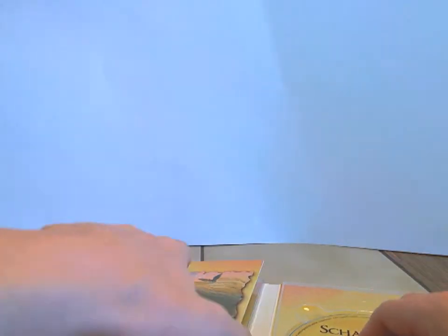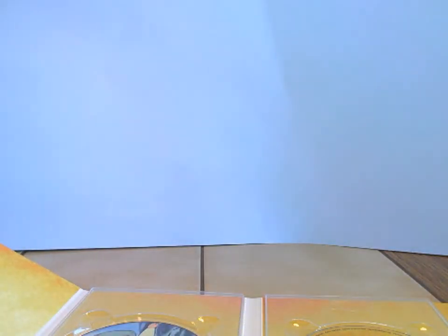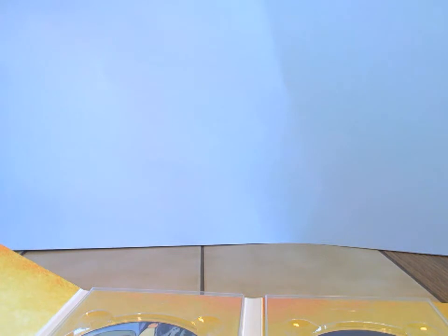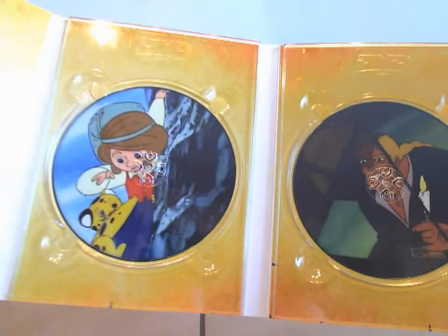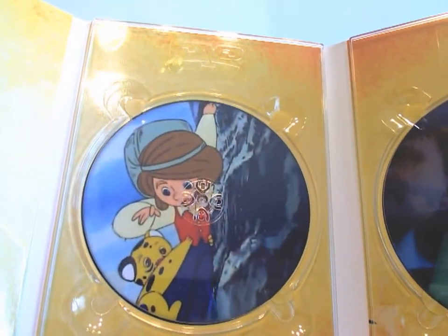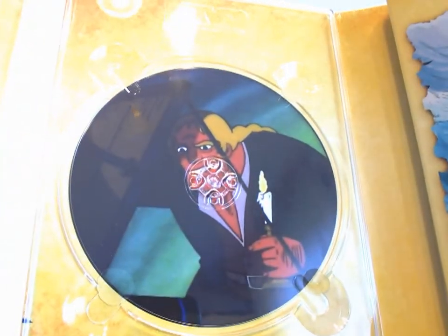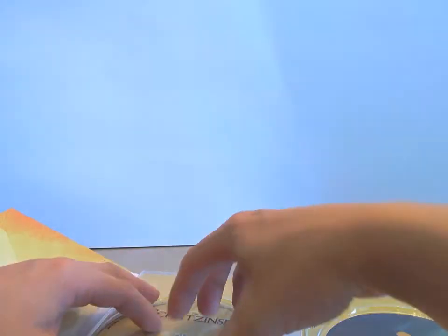Jetzt kommen wir zu dem Backcover. Hier oben wird das Booklet dann reingeschoben. Ich werde das Ganze jetzt versuchen, hoffentlich unfallfrei rauszunehmen und wieder reinzustöpseln. Ich nehme bewusst jetzt erstmal nur zwei Datenträger raus, weil das macht auch keinen Sinn, das groß ins Bild zu halten. Ihr könnt euch auf meiner Filmfernseite die Bilder dann auch angucken. Das ist kein durchgehendes Artwork — unter jeder DVD befindet sich dann ein Foto aus der Serie.